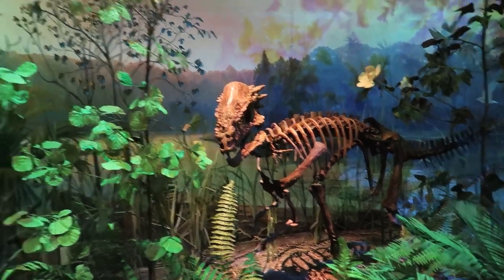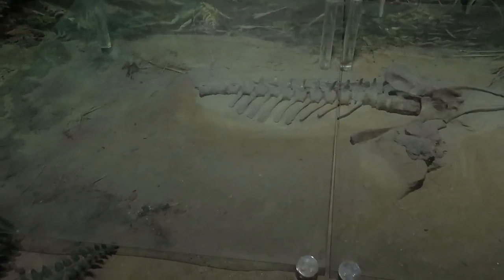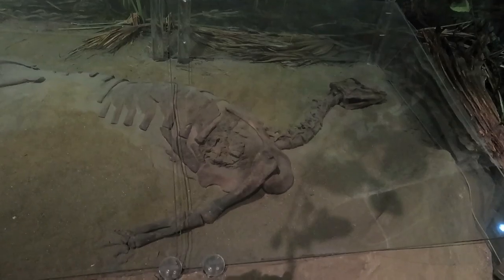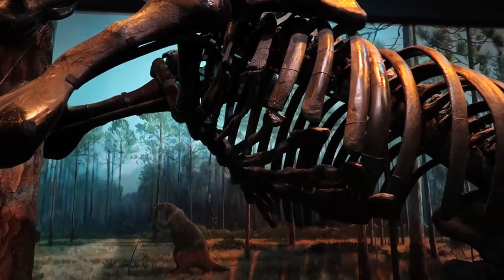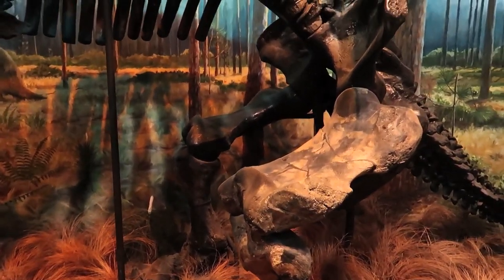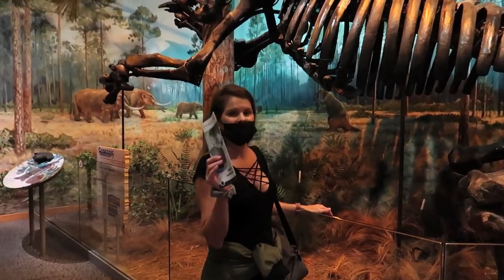A pachycephalosaur. And this big one is a hadrosaur, looking over its eggs. This is the skeleton of a Thescelosaurus — an actual skeleton found in South Dakota. And this is the skeleton of a giant ground sloth. Look at its legs and feet. What a beast — can you imagine seeing that thing? Let me get you in front of it so you can see the size.